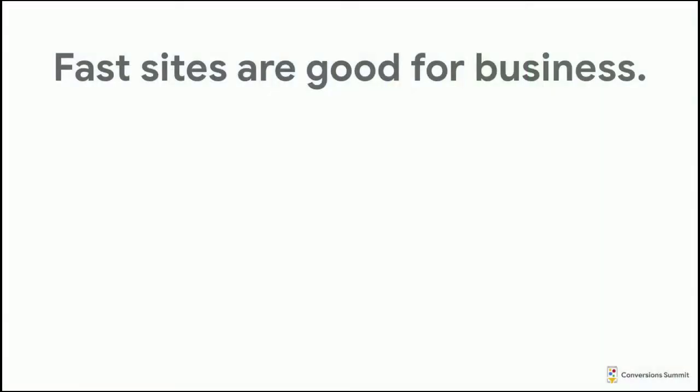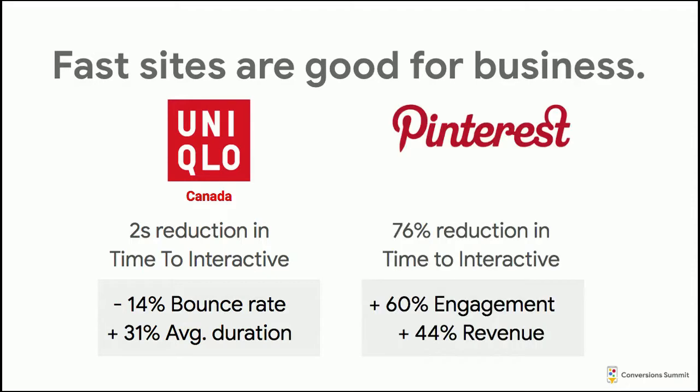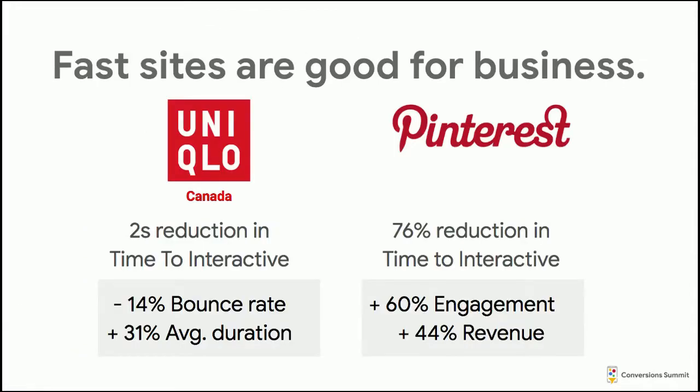Businesses also like fast sites because they have a positive impact on the business metrics that they care about. For example, Uniqlo reduced their time to interactive by two seconds and found that decreased bounce rate by 14% and increased average session duration by 31%. Pinterest reduced their time to interactive by 76%, which yielded a 60% improvement in engagement and a 44% increase in revenue.